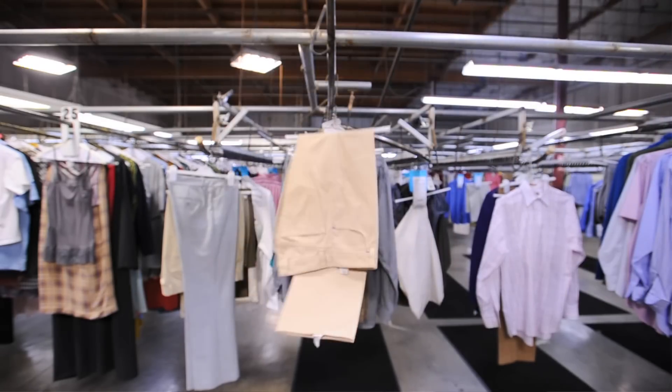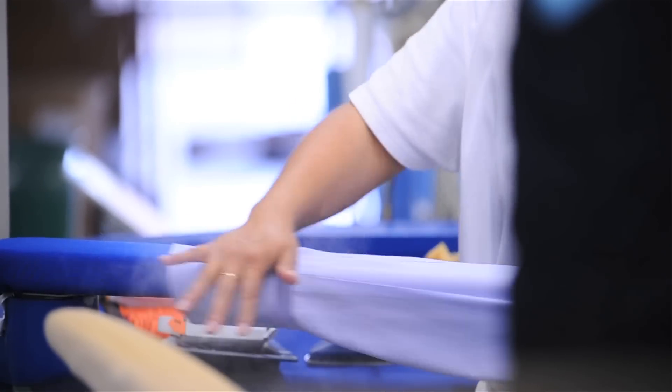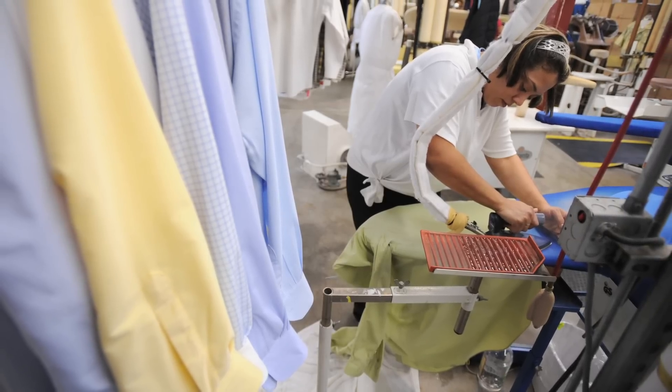A lot of hand pressing — specifically with men's shirts, we press them originally and then go back and hand finish them: the cuffs, the collars, the detail around the buttons. This is all hand finish work.